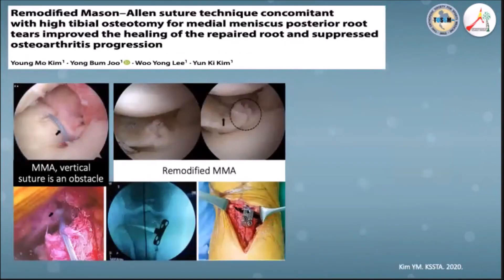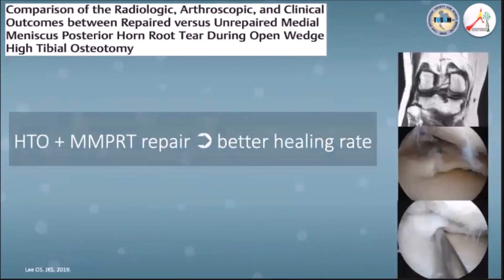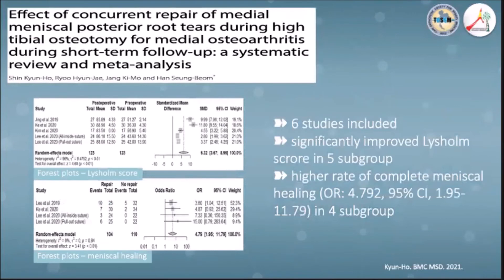Another treatment option is medial root repair with high tibial osteotomy. This study reported complete root healing in 64% with better clinical outcomes and no OA progression at mid-term follow-up. Another study by Lee et al. demonstrated better radiologic healing and clinical outcomes when medial meniscal root tears are repaired together with high tibial osteotomy. This was supported by a recent systematic review confirming benefits of meniscal root repair during HTO in short-term follow-up.